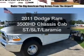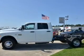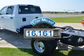Imagine yourself in this 2011 Dodge Ram 3500 HD chassis cab. This is the set of wheels you've been looking for. A low odometer reading makes this vehicle a great value at this price.